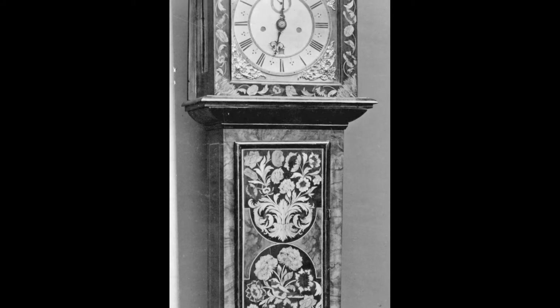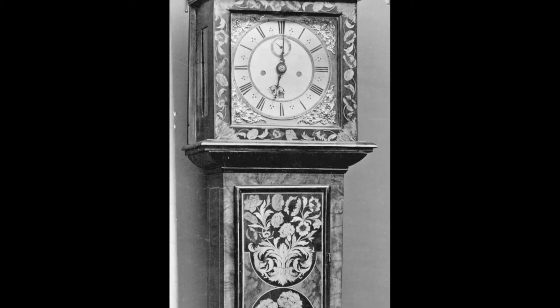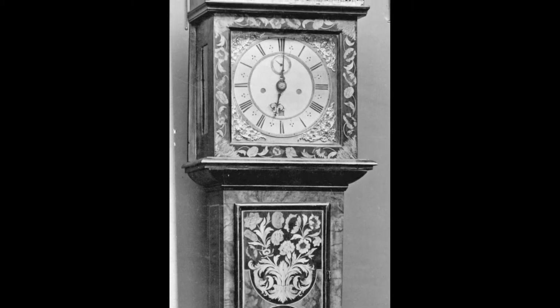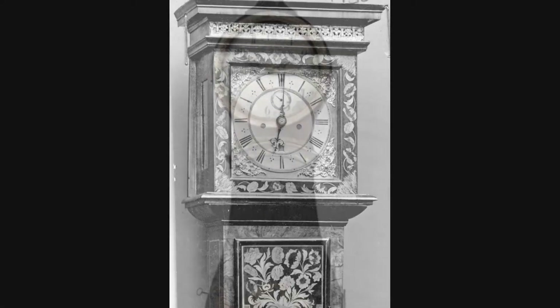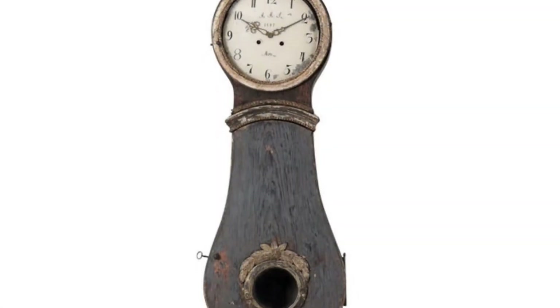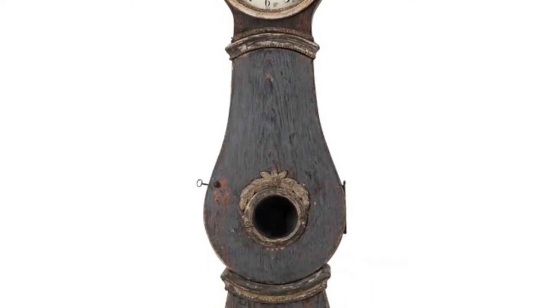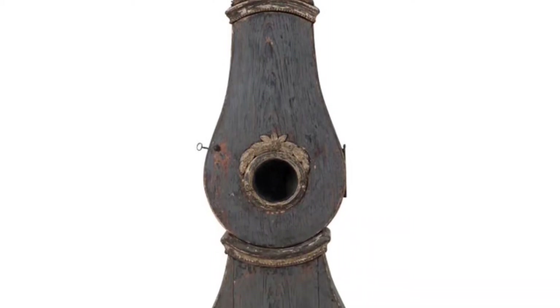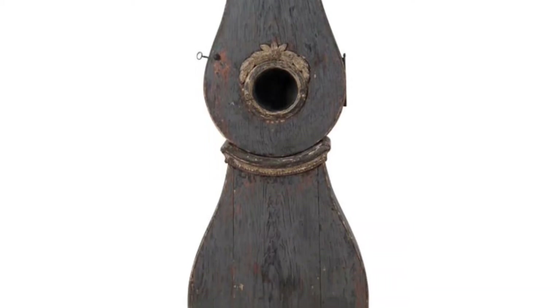These new and far more accurate clocks were cutting-edge technology in the late 1600s and early 1700s. Because of this, they were insanely expensive — only the uber-rich could afford them. Like most technology, the longer it's on the market, the cheaper it becomes as production techniques improve. By the late 1700s, Long Case Clocks were becoming more affordable and therefore more common in people's homes.